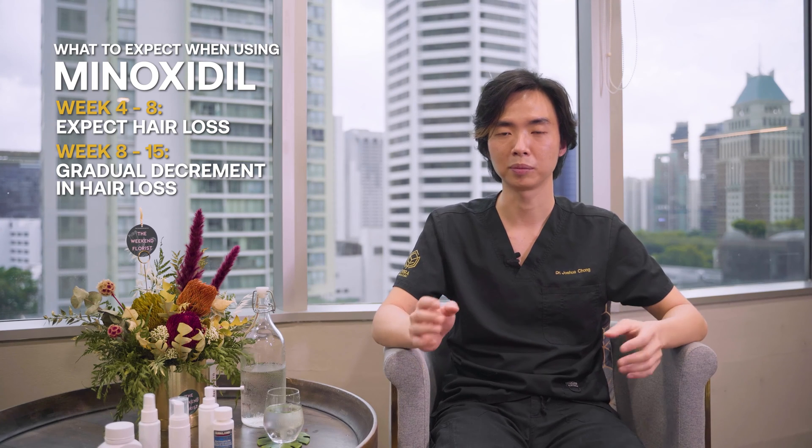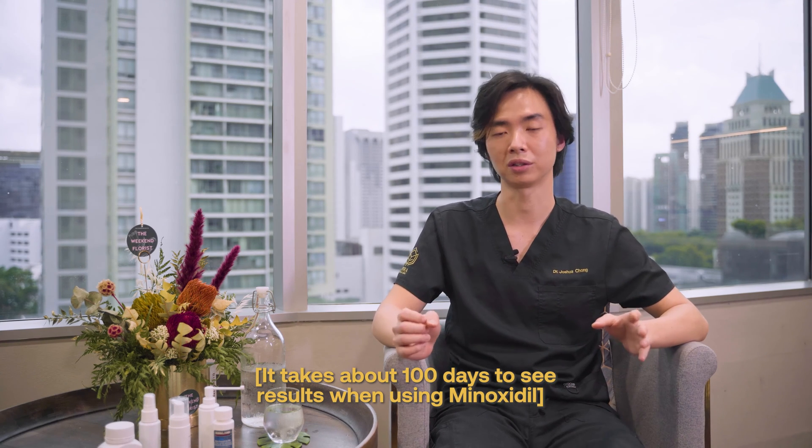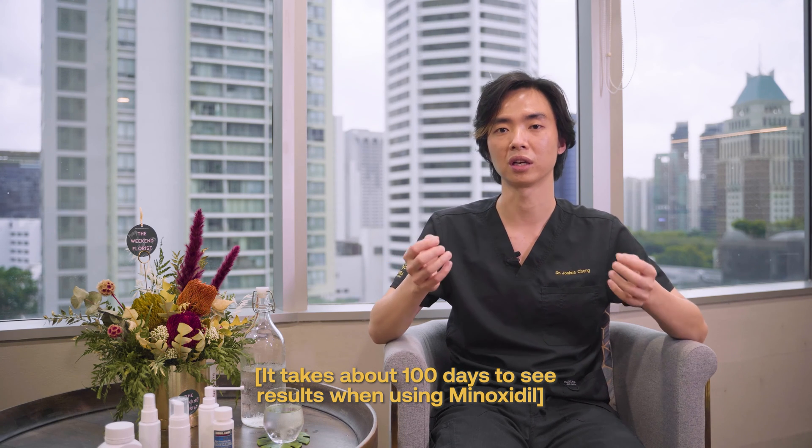Hang on, keep using the product, be religious with it, and you'll start seeing improvements in the hair growth by about week 16. What's largely quoted is about 100 days turnaround, so that's 3 months and a little bit before you start seeing hair sprout again.